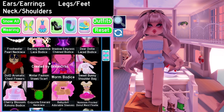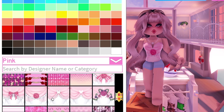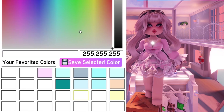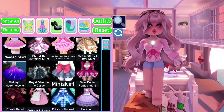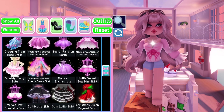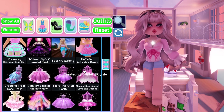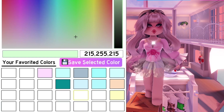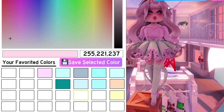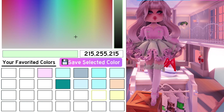I started off with the OE corset again but ended up not using it — I really like this corset and pattern combo. I didn't use it later on because it was hard to style. I love this corset-skirt combo.